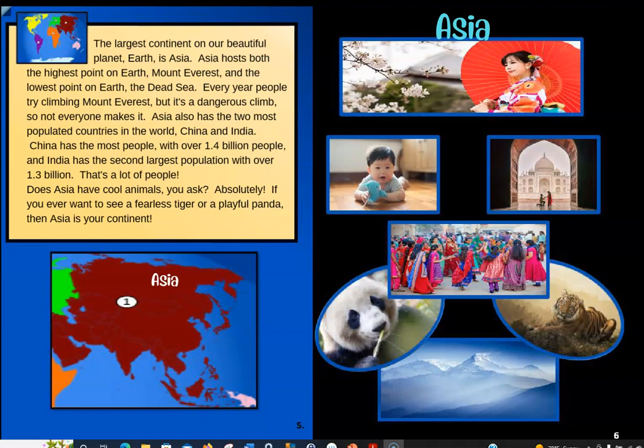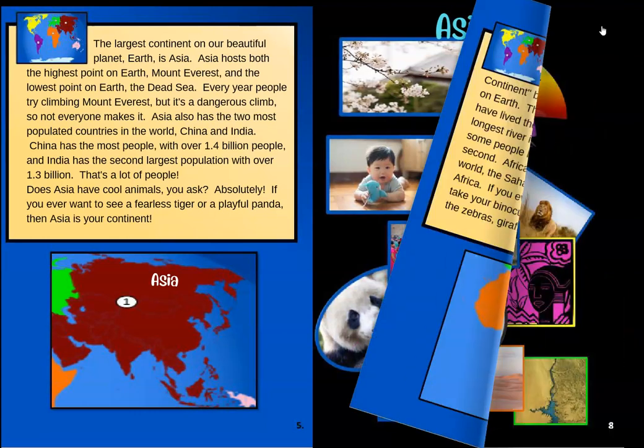Does Asia have cool animals? Absolutely. If you ever want to see a fearless tiger or a playful panda, then Asia is your continent. Over here on this page we get to see some of the pictures — there's a tiger, there's a panda. I'm betting this is Mount Everest, and right here I'm thinking that's probably the Taj Mahal. A lot of beautiful places to see in Asia.